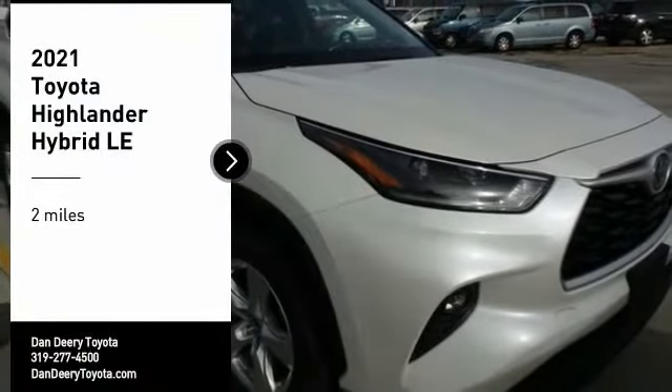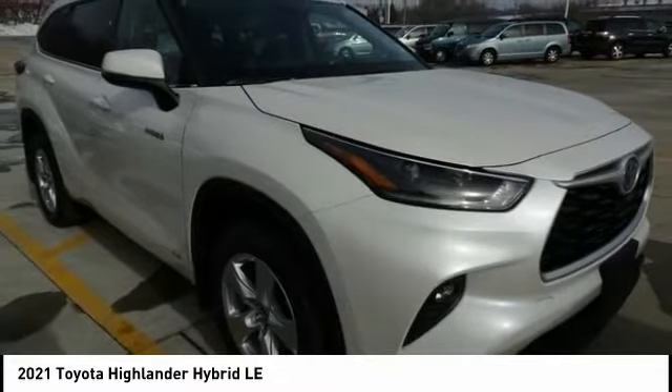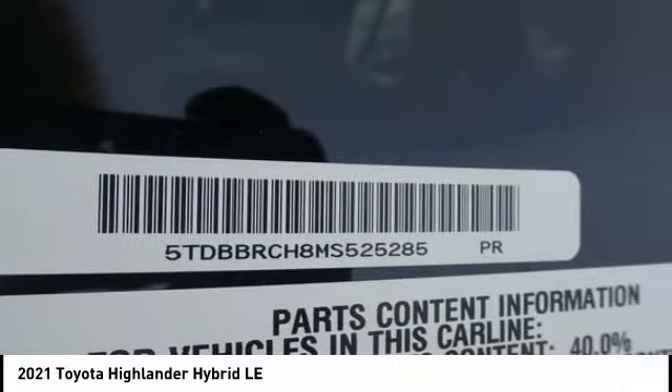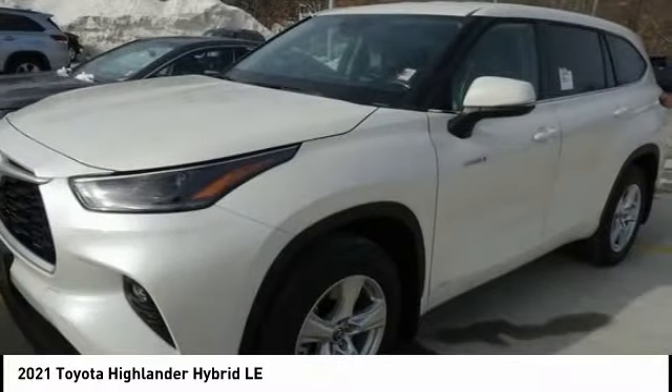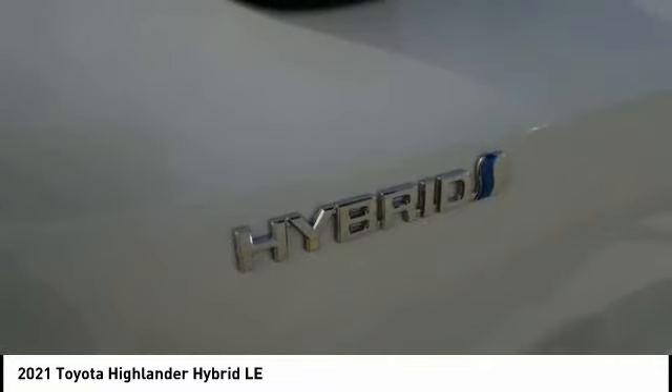Stop by and take a look at the 2021 Highlander Hybrid. The Highlander Hybrid is equipped with a standard 3.3-liter V6, 270-horsepower hybrid engine that achieves 27 miles per gallon in the city and 25 miles per gallon on the highway.